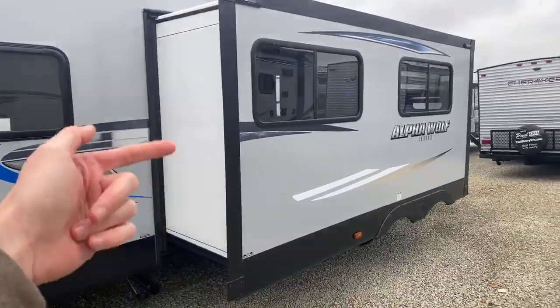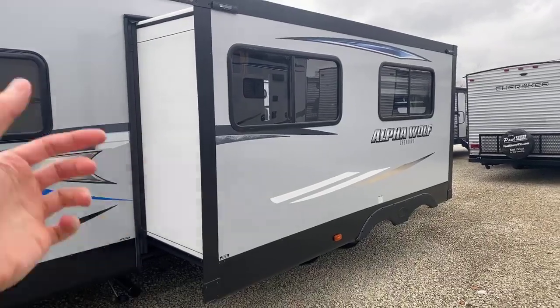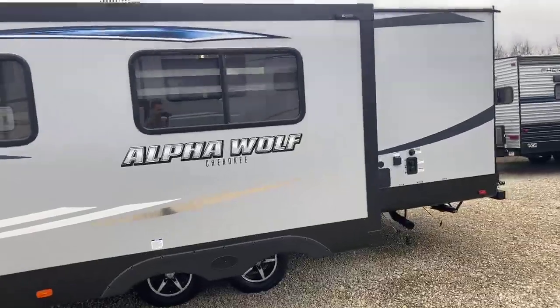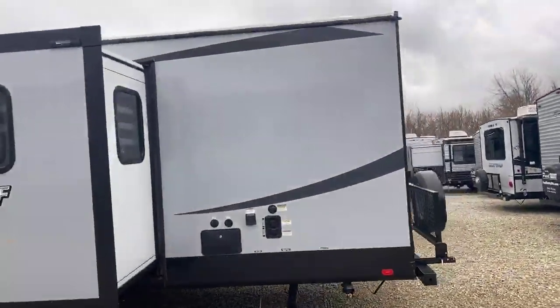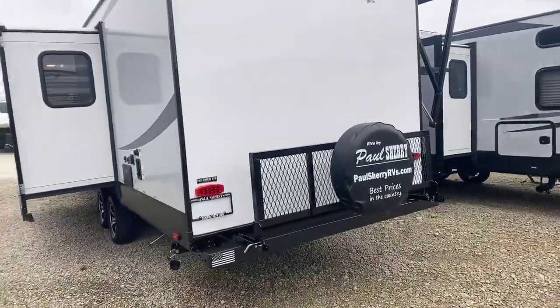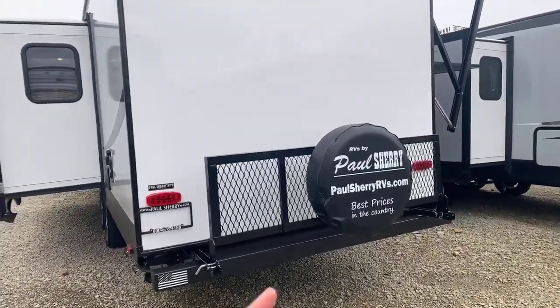There's a super slide — that's going to be a three-foot deep slide, so that opens up the inside three more feet, which is really going to give you a lot of move-around space. We'll see that once we get inside. At the rear of the trailer, this one is equipped with a travel rack on the back.